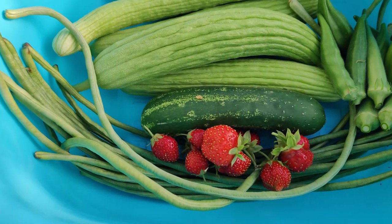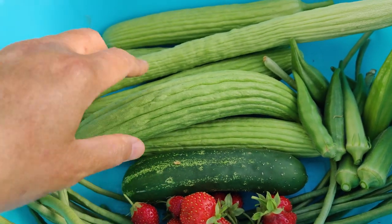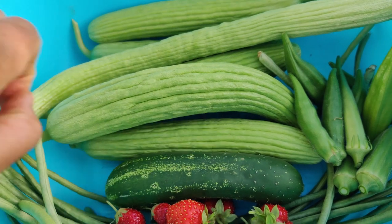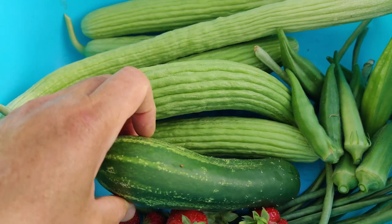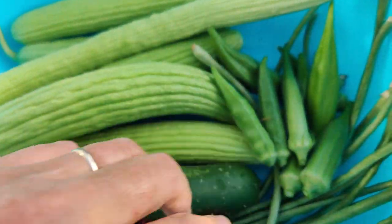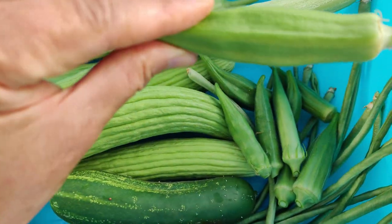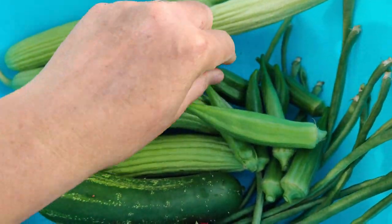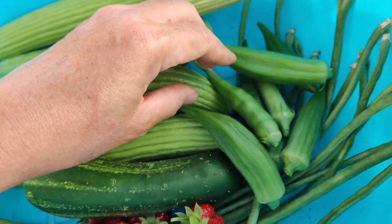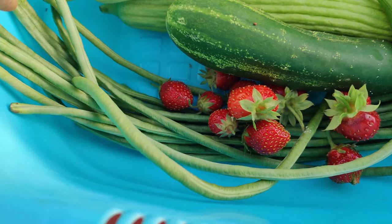Hi friends, this is my harvest for Monday, the 14th of August. I've got a ton of Armenian cucumbers, a regular cucumber — I think this is the Ashley variety — some okra, a handful of them. You miss a day and look what you get — it's humongous compared to the little itty bitty one here. And then a handful of strawberries and some green beans.